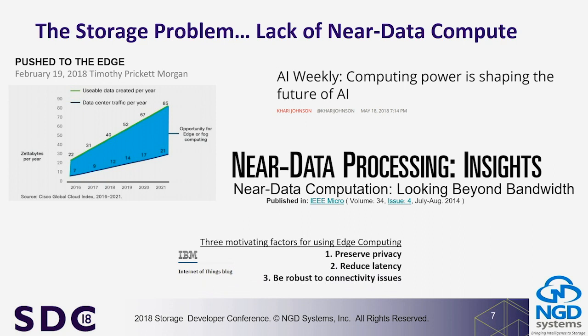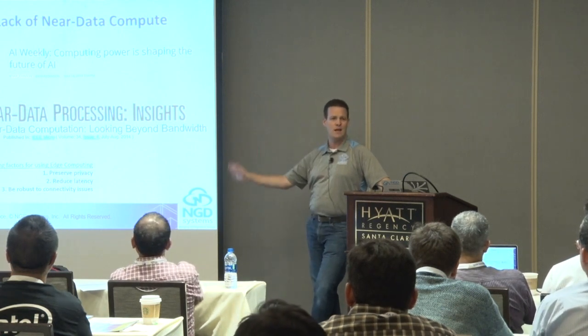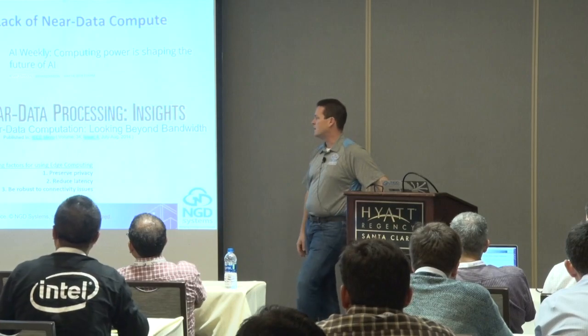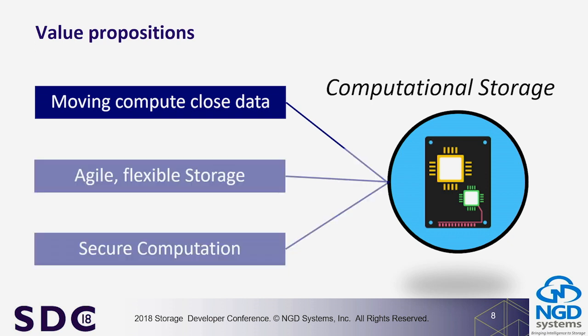It's not just us talking about this — there are numerous articles that have come out over the last several years. One key IEEE conference paper with about 16 contributors concluded that near-data processing would be very valuable as a marketplace solution. This also plays into the edge and IoT space. On the edge we have 5G, but we're still going to run into bandwidth constraints — moving data is becoming a bigger and bigger problem.